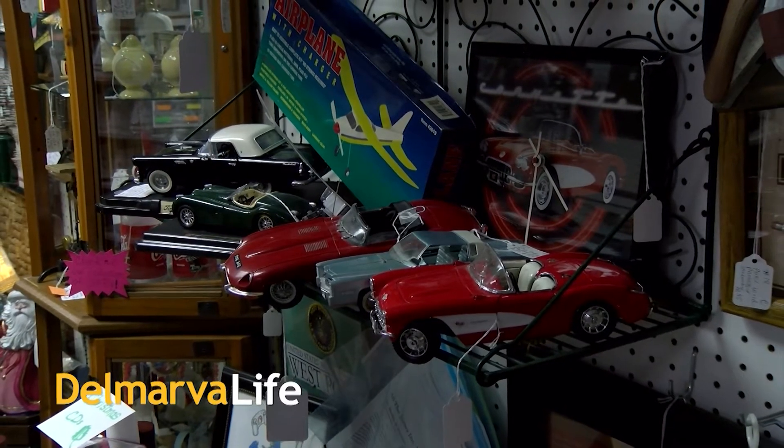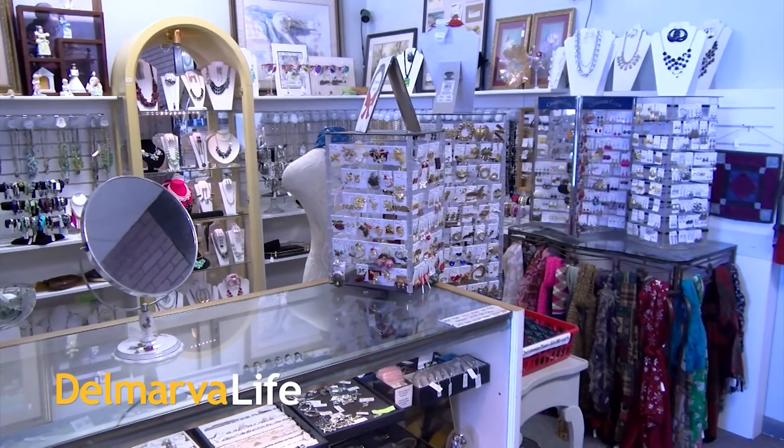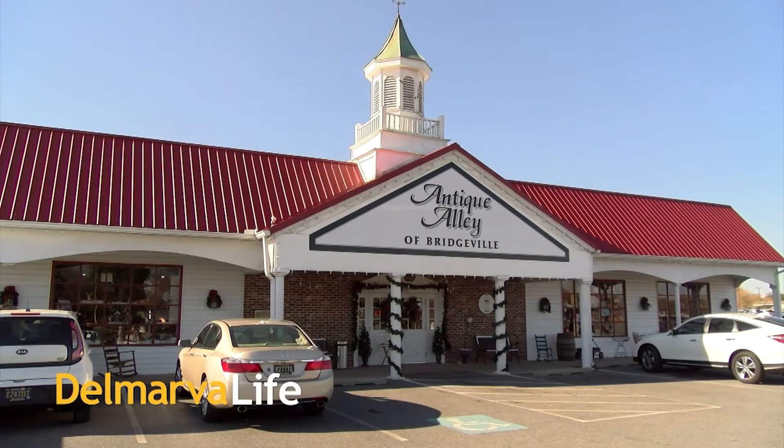Supporting local businesses by shopping small — it's something we all want to do, and you can do that in Bridgeville this holiday season. Our next stop today is Antique Alley of Bridgeville, where you have your pick of supporting 145 local businesses all under one roof. Delmarva Life's Katie Zorilli takes us inside this antique mega mall.